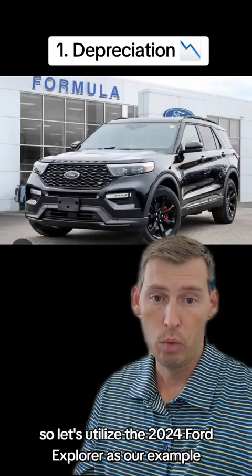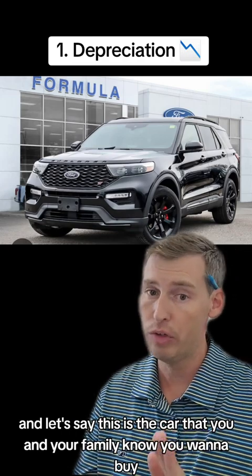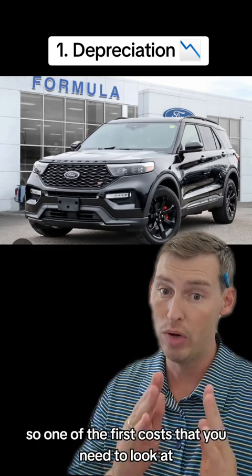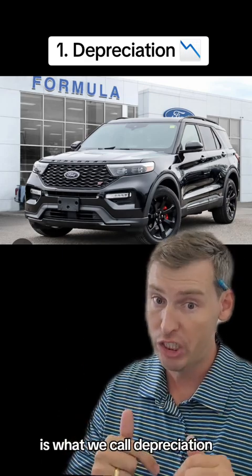Let's utilize the 2024 Ford Explorer as our example. Let's say this is the car that you and your family know you want to buy and you're ready to go get it right now. One of the first costs you need to look at, outside of just the sticker price, is what we call depreciation.